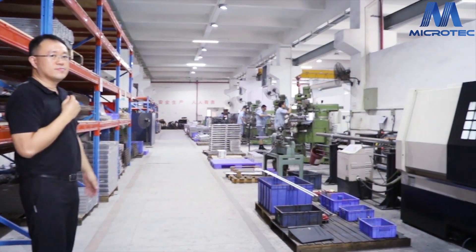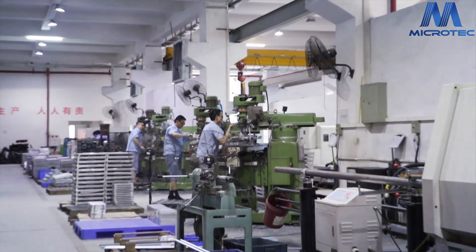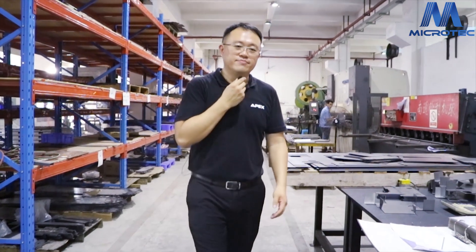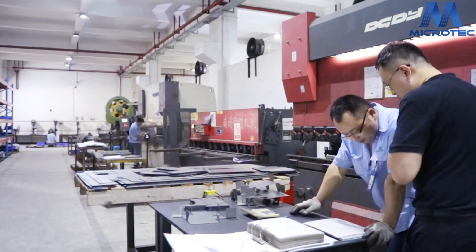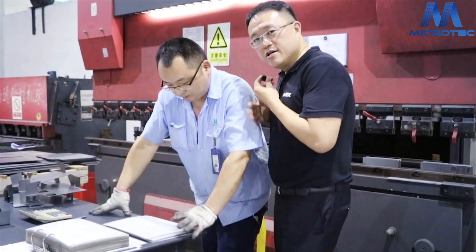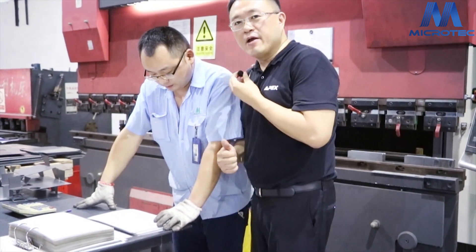We also have the milling and lathe machines. Now I go to our bending machine. Brian — how are you doing today? He is checking the drawing to make sure every part is good.